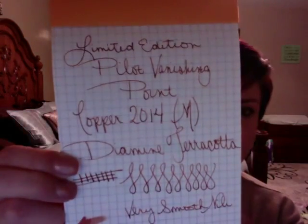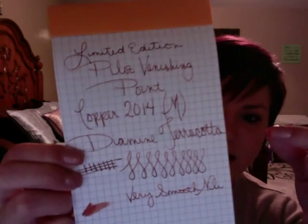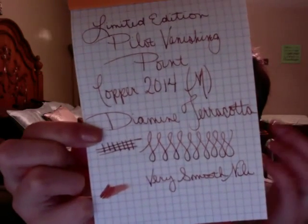I did a writing sample for you in my Rhodia pad. You can see it's the Pilot Vanishing Point copper 2014, inked with Diamine Terracotta. There are a couple of figure eights and not a whole lot of line variation, but you can see the shading in the ink. The nib — for a steel nib — is so smooth, no feedback, no scratchiness. This is a dream to write with. I love it, and it comes in as a very close second or ties with my Pelican M400.